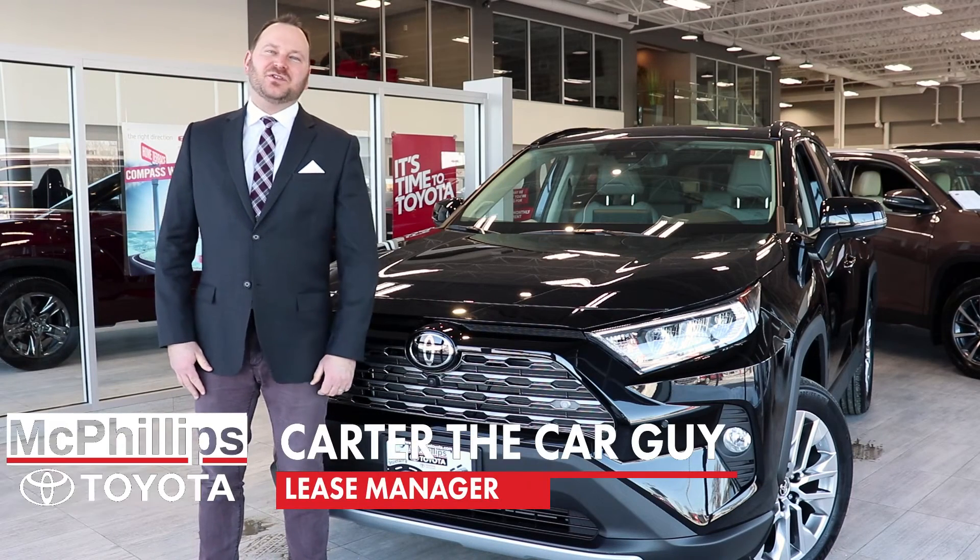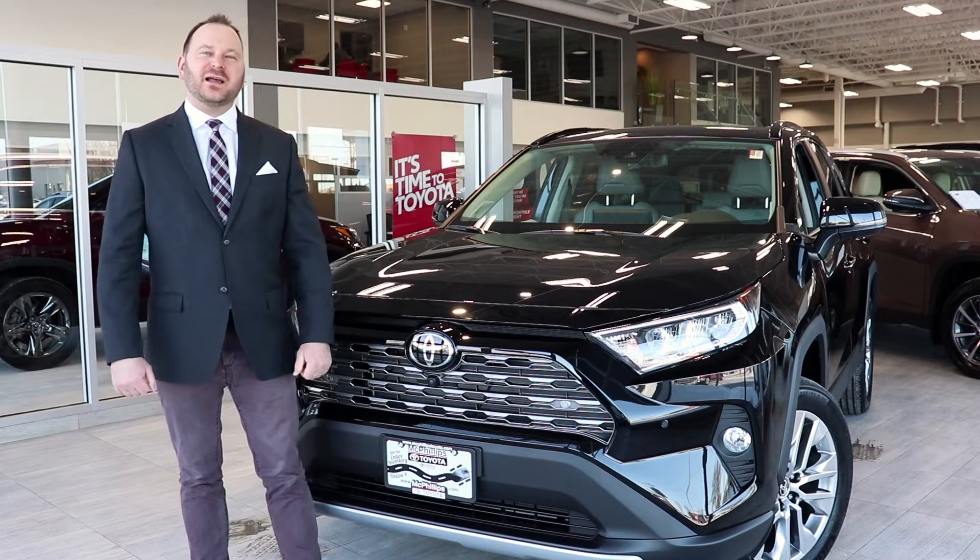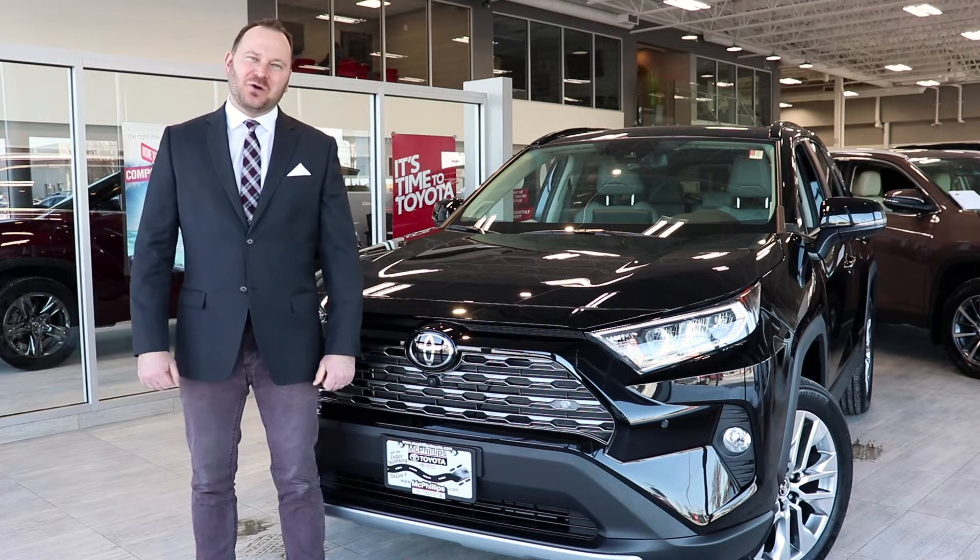Hello, I'm Carter the Car Guy from McPhillips Toyota here in Winnipeg, Manitoba, Canada. Say hello to your next adventure, the fifth generation Toyota RAV4.